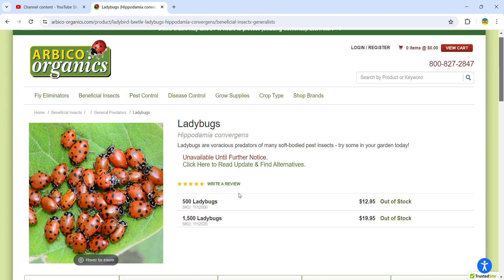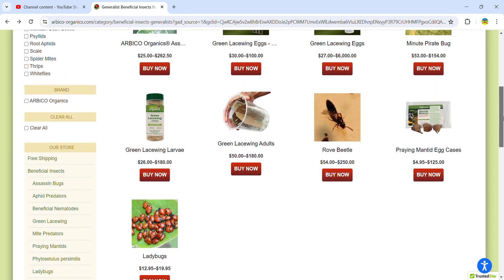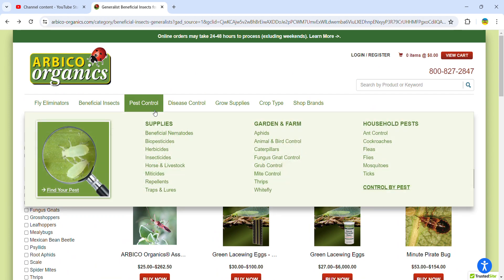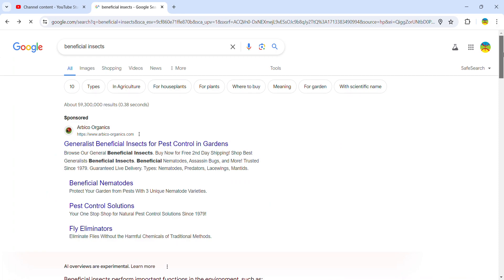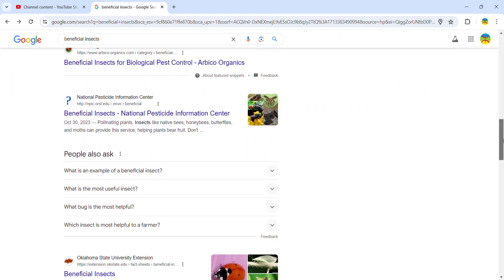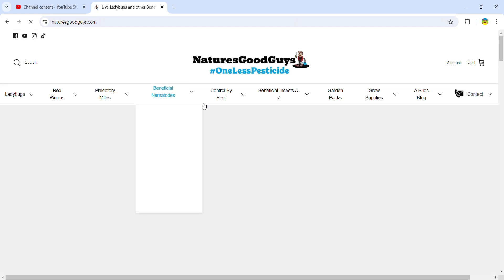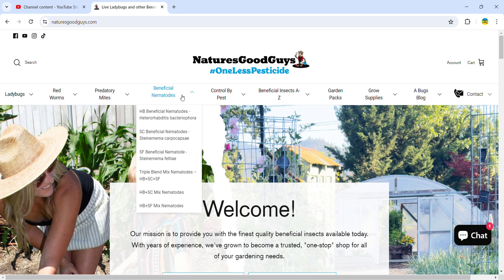You can buy a 500 or 1,500 count. There's a better one out there called Nature's Good Guys. Here they are — beneficial insects. Beneficial nematodes are the ones that eat the pests in the soil, which is kind of amazing.